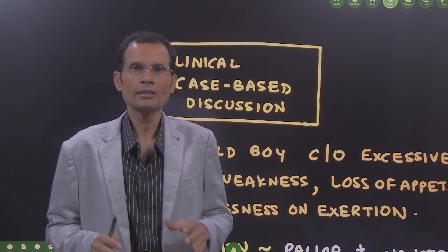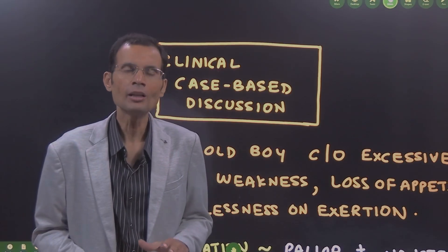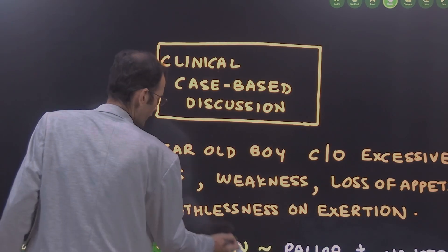Hello friends, let us discuss a clinical case. This case can be asked as an MCQ at first prof level. It may not be for 10 marks, but certainly at the PG entrance level, this can be asked.